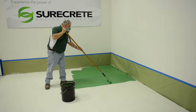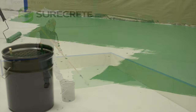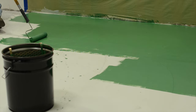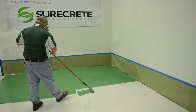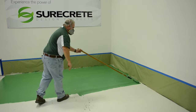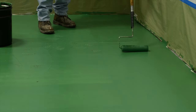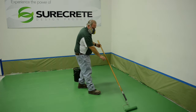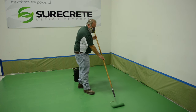SureSeal Pigmented SB is packaged in 5-gallon pails, and one gallon covers approximately 160 square feet per coat. No system can create such a dramatic change in color for so little cost in material and labor. Coloring concrete or cement-based overlays has never been so affordable.